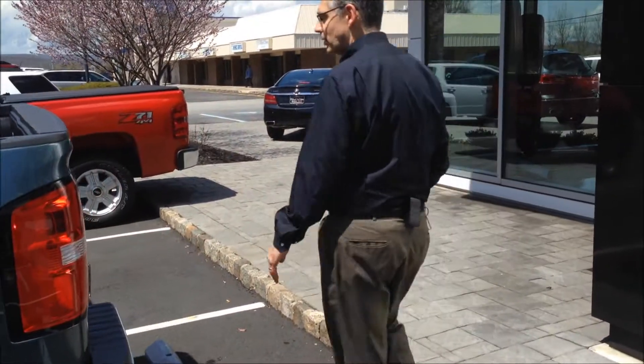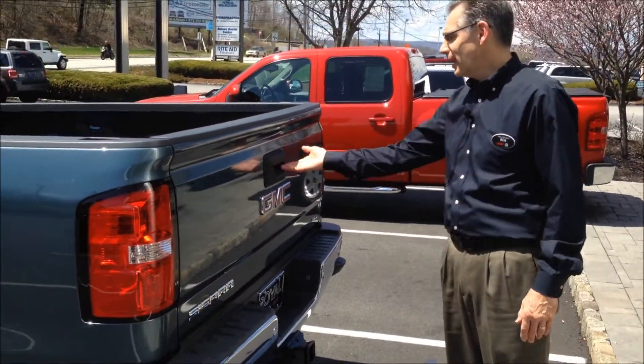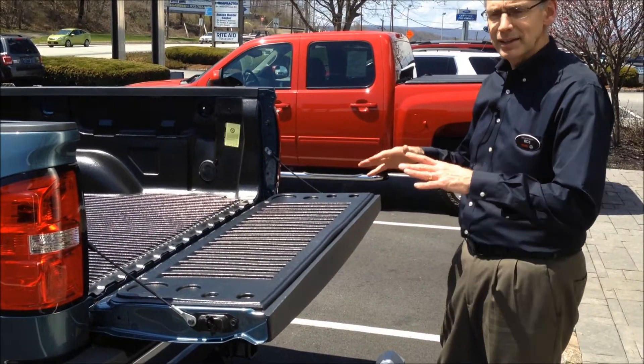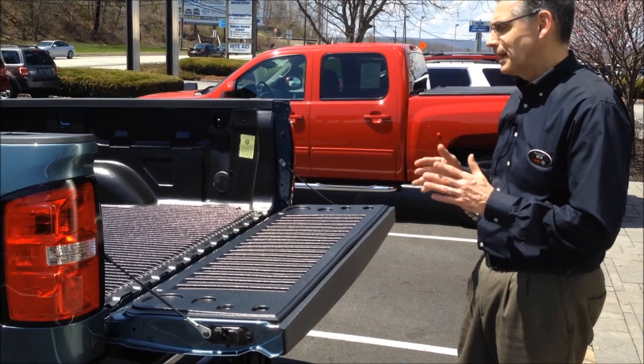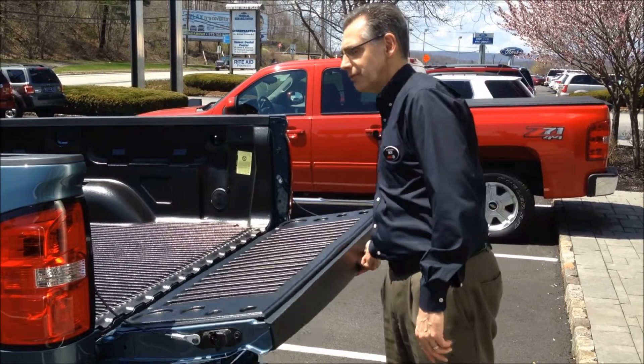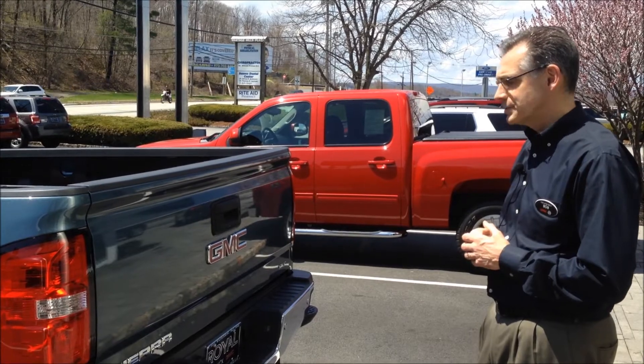We have what we call an easy drop and an easy lift tailgate. Just open the tailgate and it comes down nice and easy — no banging, no problems. Even more importantly, how easy it is to lift back up. Just with the touch of a finger you can lift that tailgate right up with a couple of fingers, and that's fantastic.